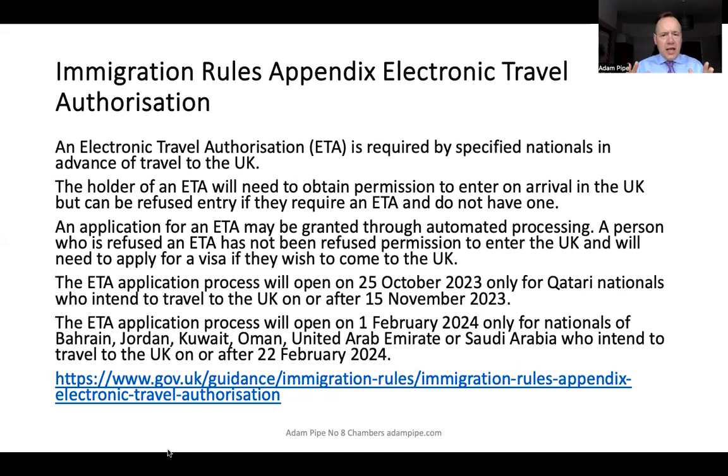The immigration rules have now been amended to add an appendix on electronic travel authorisation. The rules now have a specific appendix setting out the requirements for an ETA. I've set out the introduction to appendix electronic travel authorisation on the slide, and there is a link to see the full immigration rules.